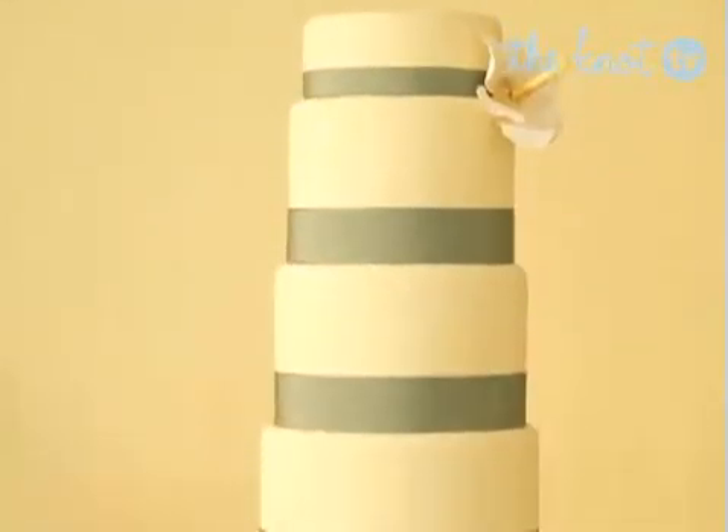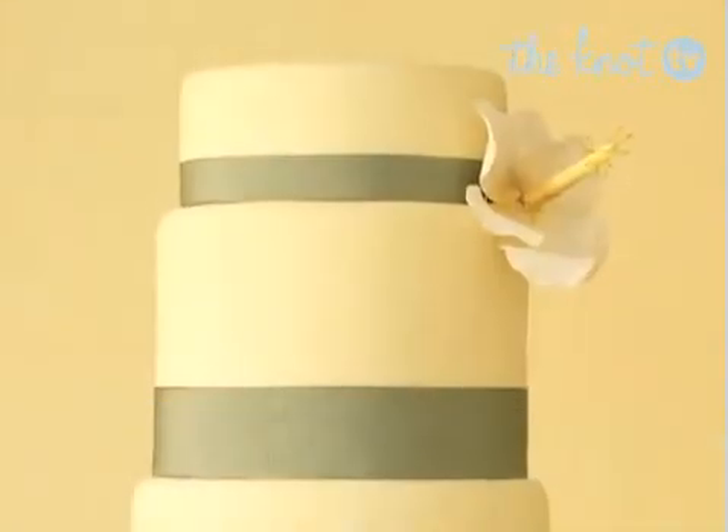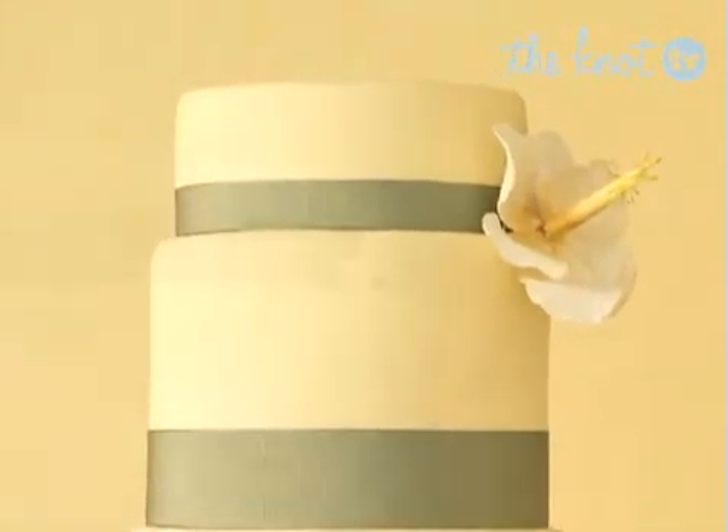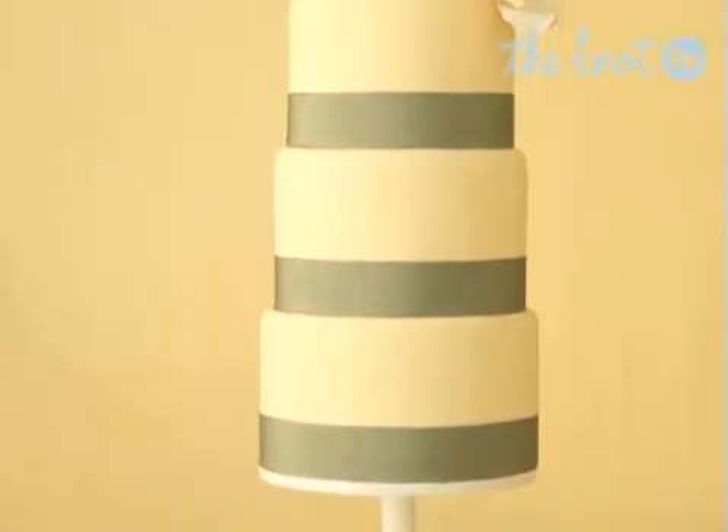Thick bands and simple adornment make this a classic modern confection. Make a statement with one big flower. Here, it's a large hibiscus attached on the side of the top tier of a tall and narrow four-tier round cake. The satin ribbon borders further emphasize the modernity of this contemporary cake.